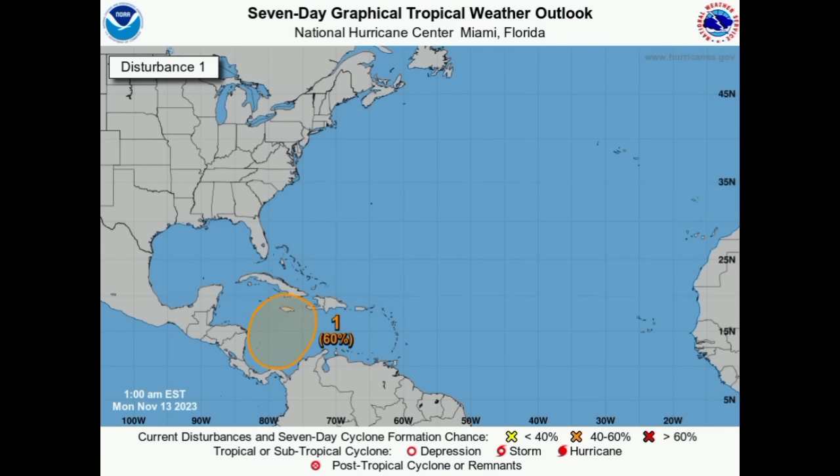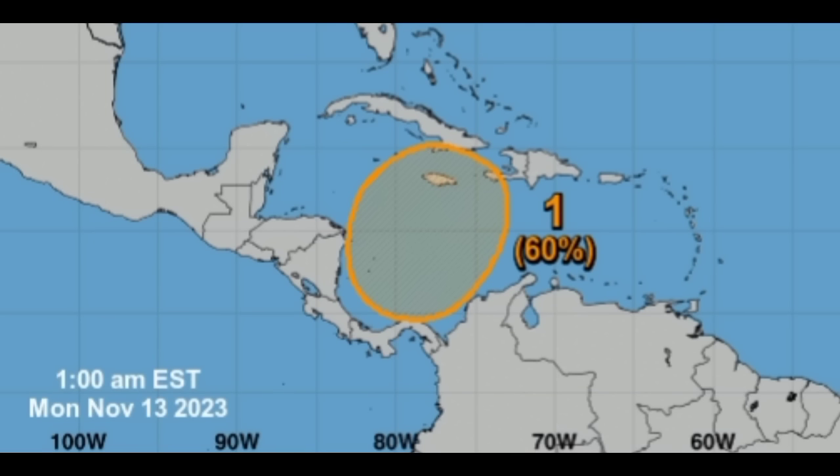Hey everyone, it's Danny. Welcome to this update video. We're going to be taking a look at what is going on with the area to watch in the Caribbean. Looking at the graphic from the National Hurricane Center, there is a 60% chance of development. It has been at 60% since the 7 p.m. advisory last evening, so maybe by later today this will be at 70% in red, indicating a high chance of development during the next seven days. Even with that, there is no guarantee that we'll see development.